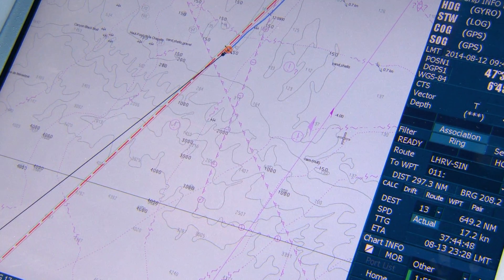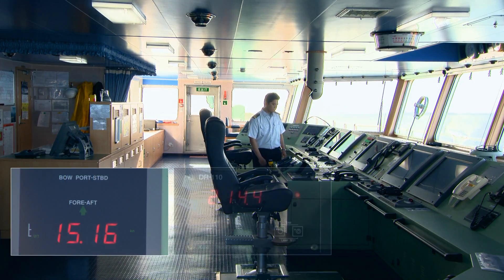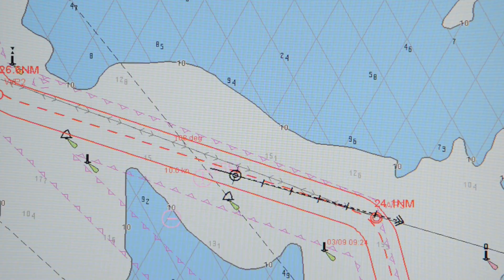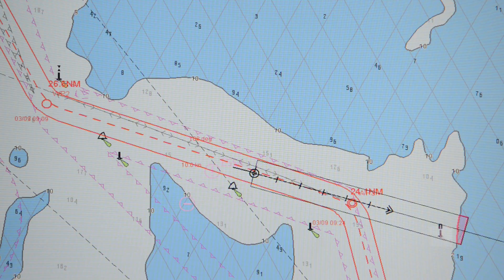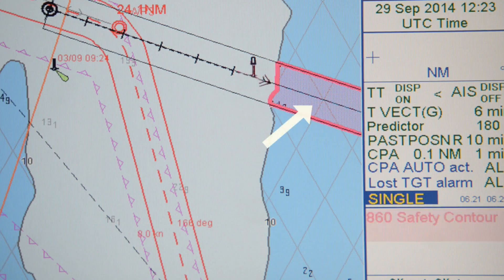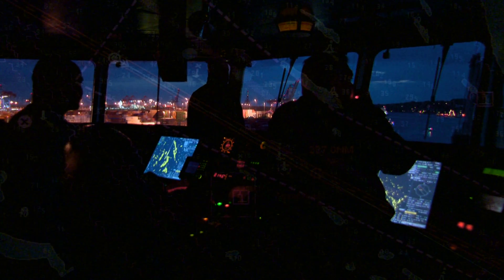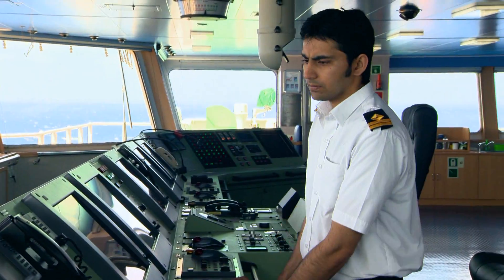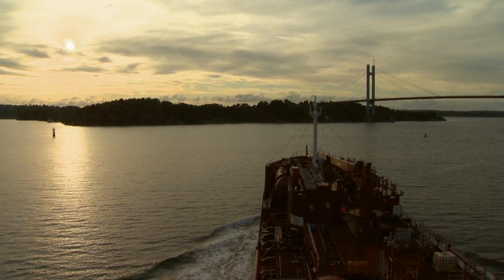ECDIS has a lot to offer the watchkeeping officer. It integrates the output from the GNSS, speed and compass sensors to provide a real-time display with a plot of the ship's position and motion on the chart. It provides automatic route monitoring with warnings of charted hazards. At night it provides chart information without loss of night vision. It provides the navigating officer with easier chart updating, quicker route planning and route editing, and easy calculation of times of arrival.